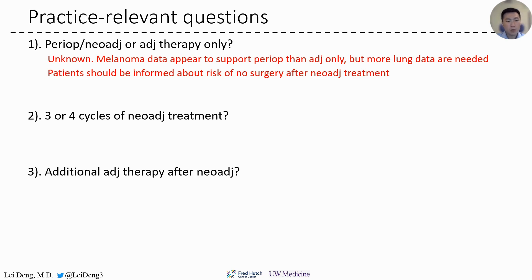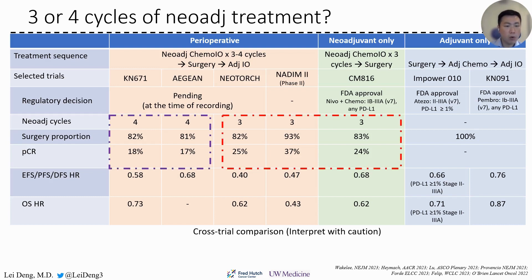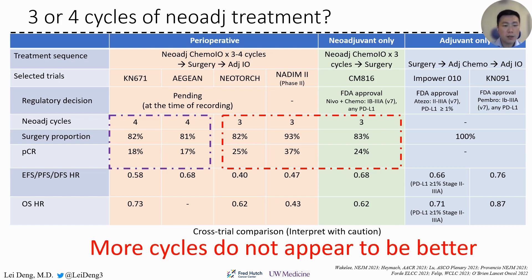How about the next question: three or four cycles of neoadjuvant treatment? Again, although we do not have head-to-head comparison, currently available data do not suggest that more neoadjuvant treatment results in a higher PCR rate, suggesting that more cycles do not appear to be beneficial.